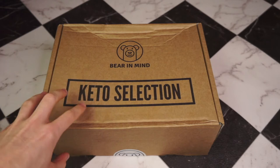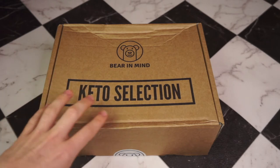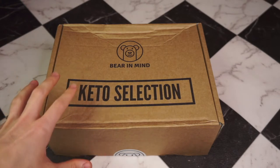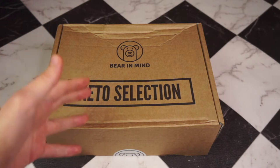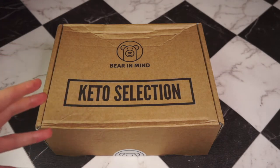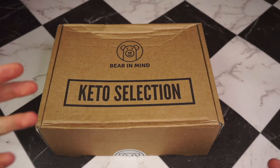Inside this box is a whopping 20 keto friendly snacks, all of which are under 5 grams of net carbs per portion. This looks like the kind of box that is perfect for a present or a way to try lots of keto treats without having to bulk buy one item. I don't want to keep you waiting — let's have a quick peek at the outside of the box before we dive in.